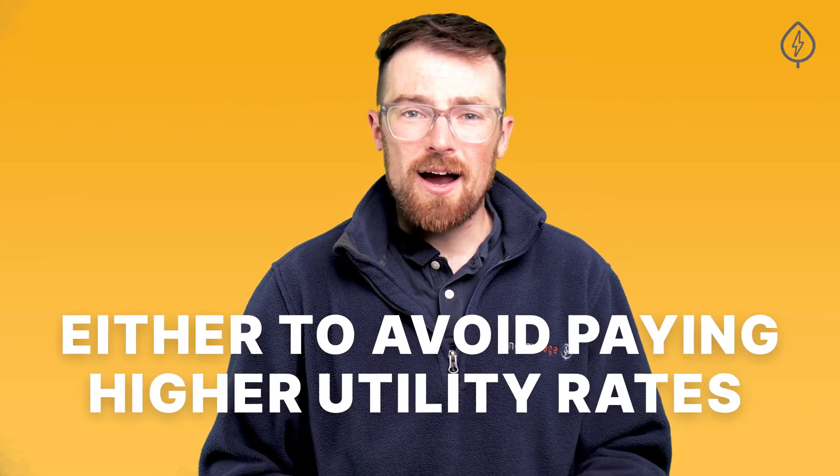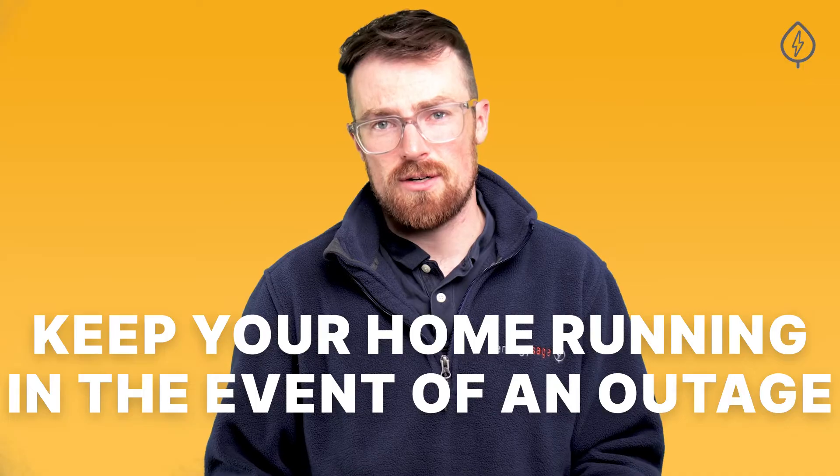The Tesla Powerwall works by storing electricity to then use at a later point in time, either to avoid paying higher utility rates or to keep your home running in the event of an outage.